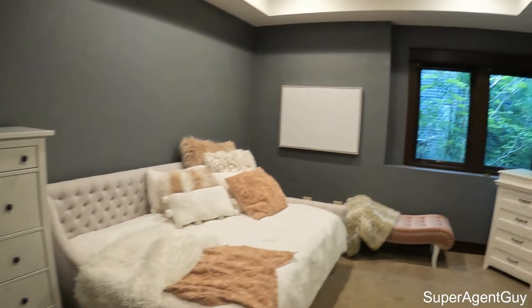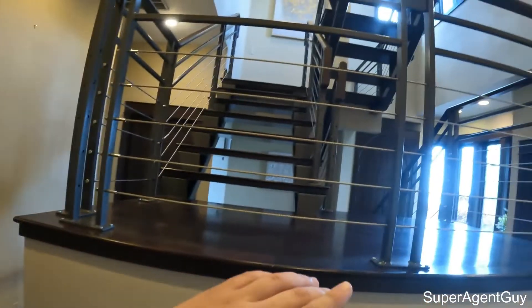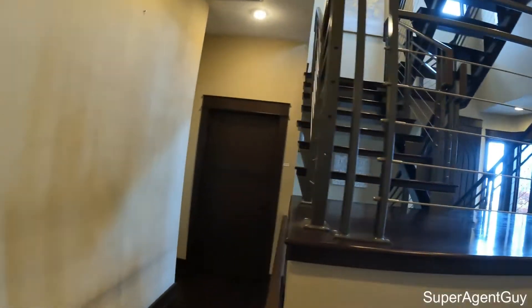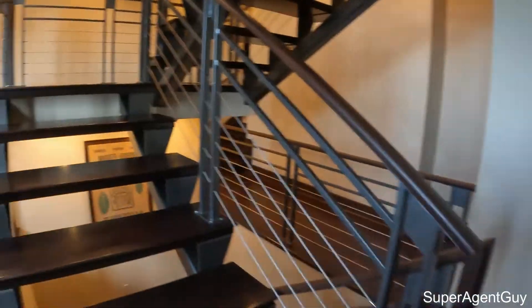Good size bedroom. Looks like it's got crown molding up top there. Another cool feature about this house - as I showed you, all the stairs coming in through the front door, stairs going up, stairs going down - it does have an elevator over here that goes from this floor all the way to the garage. Very cool. Getting on upstairs.